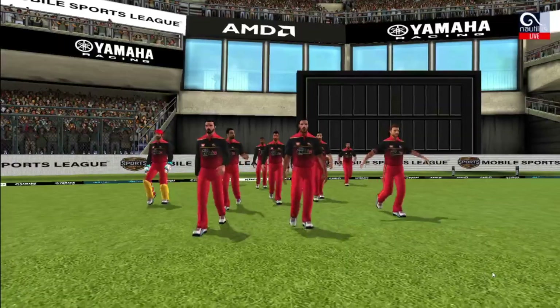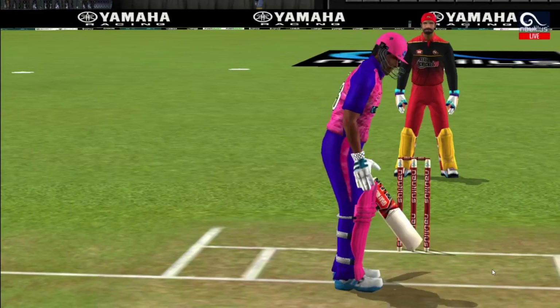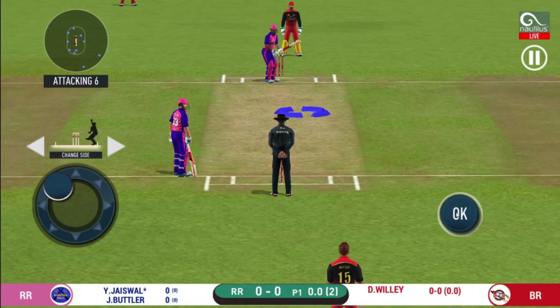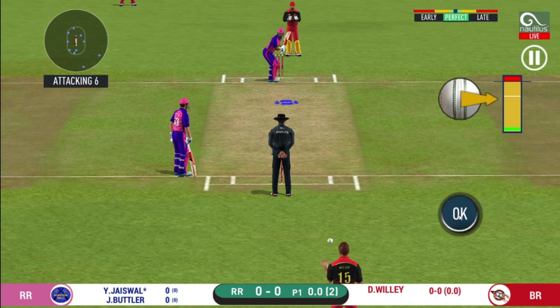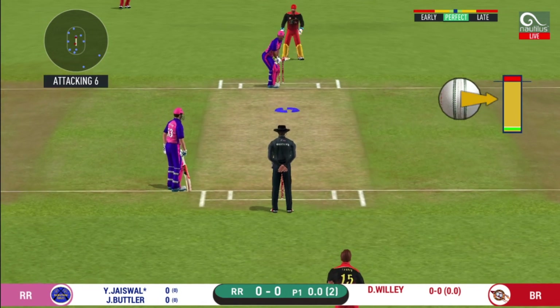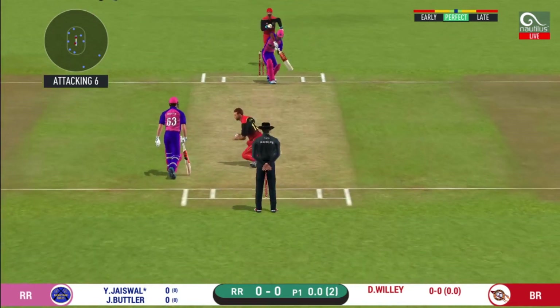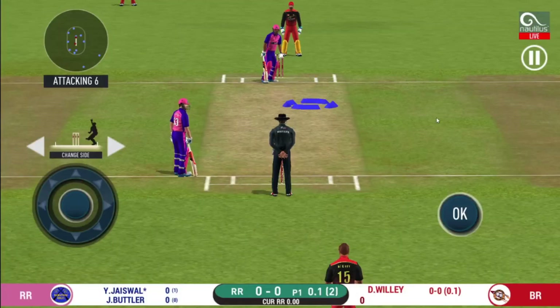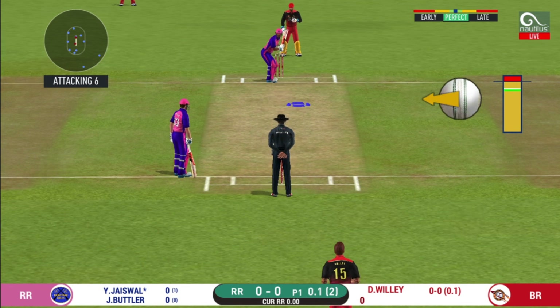A lovely day. In comes the fielding. Here come the openers. The pacer bowler into the attack. Batsmen getting into position to face the first ball of the innings. The bowler will have to be extra careful of the line he bowls to this field.